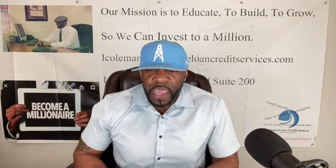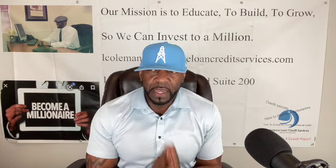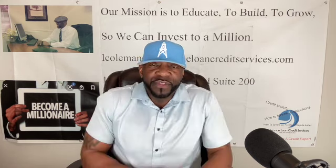Charge-offs are the most damaging thing on your credit report besides a bankruptcy. Even with a bankruptcy, if you really attack it and start building your credit from that point, you could build it a lot faster. A chapter 7 is going to report for 10 years; a chapter 13 can report up to seven years. A lot of people with charge-offs allow them to remain unpaid on their credit report for two, three, four, or five years.